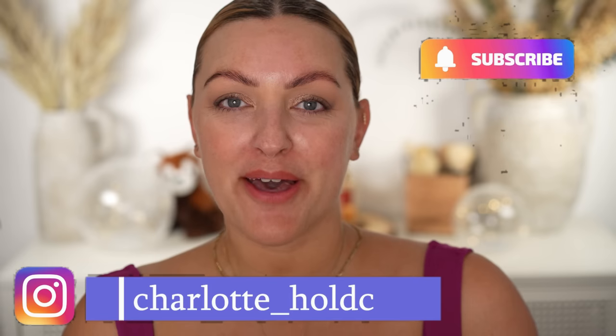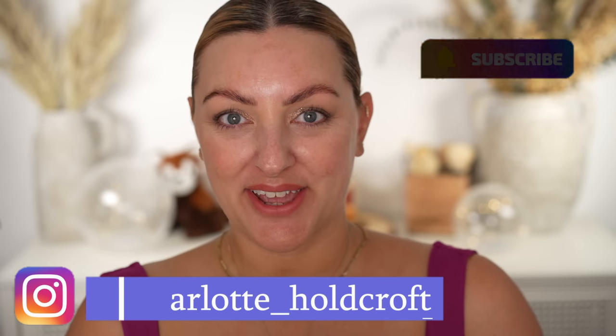Hi guys, welcome back to my channel. I hope you're having a great day so far and welcome to today's video where I'm going to be trying out a very exciting new foundation. It's the new Shiseido Revital Essence Skin Glow Foundation.